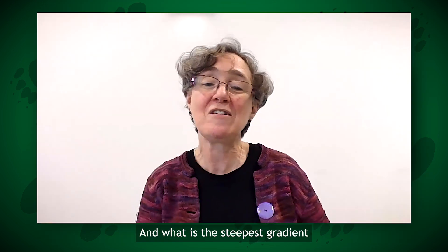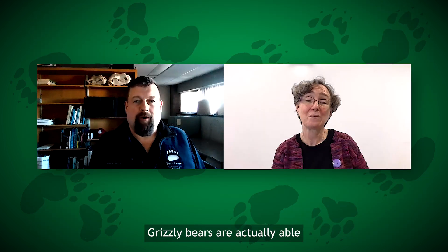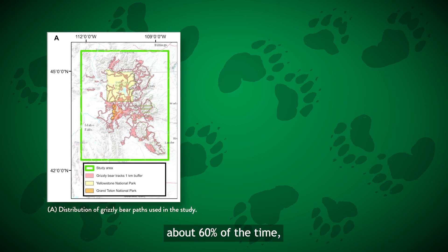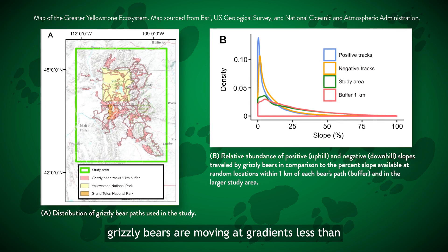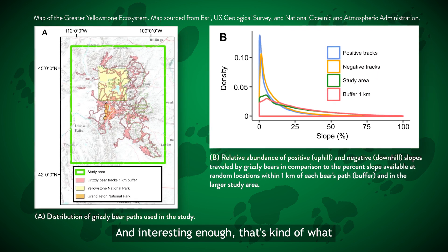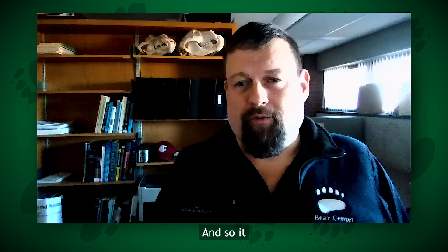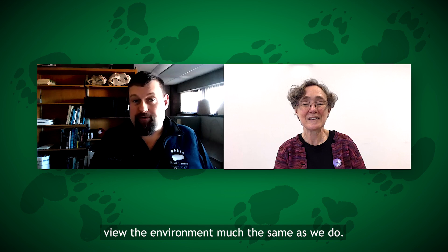That's fantastic. And what is the steepest gradient that you found the animals move at when they're actually out in the wild? Grizzly bears are actually able to move up and down very, very steep gradients. However, when we looked at the actual data, about 60% of the time grizzly bears are moving at gradients less than 10% slope. Interestingly, that's kind of what the national park system builds trails for people — a maximum of a 10% incline — which shows that in a way, grizzly bears view the environment much the same as we do.